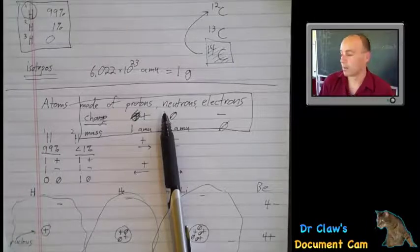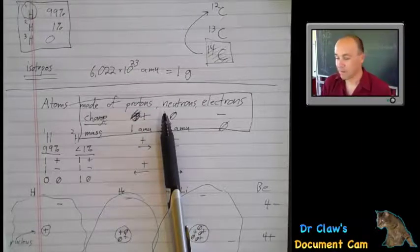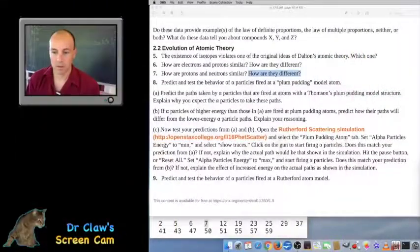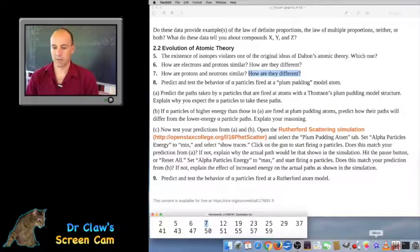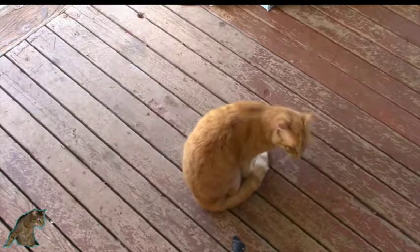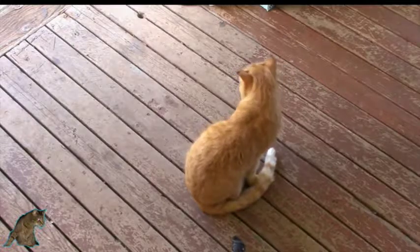In my Chem 100 section there's a student named Riley. I don't know if they know each other — Riley the cat and Riley the student. But anyway, going back to the textbook. Riley, what are you doing? Here, I'll show you Riley for a second. There he is. Okay, so going back to the textbook.